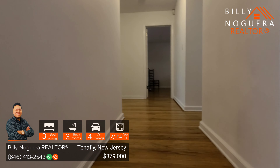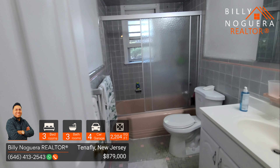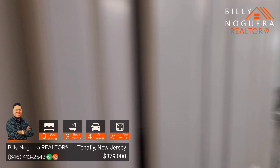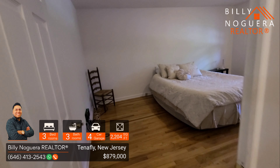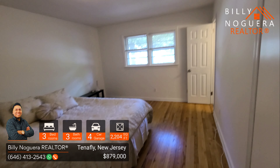Now we're heading to the first full bathroom. Here we have the primary bathroom. The primary bathroom also has a private full bathroom.